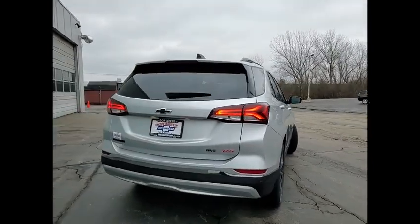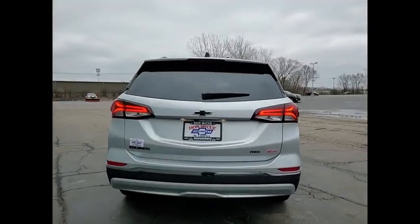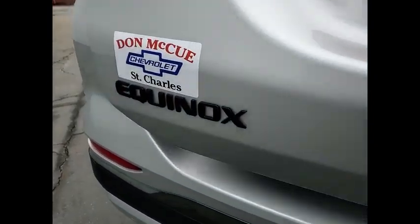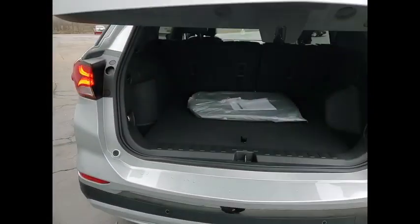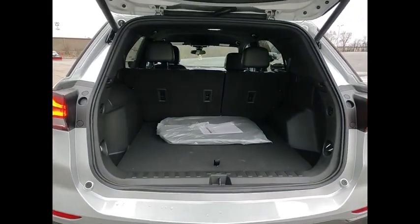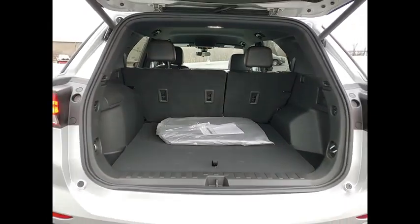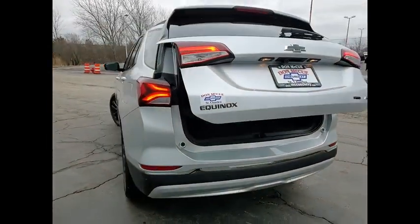Here are some of this vehicle's great options: electronic stability control, alloy wheels, power lift gate, brake assist, traction control, remote keyless entry, speed control, four-wheel disc brakes, rear window defroster, rear window wiper. Drive away with a great deal on this vehicle.